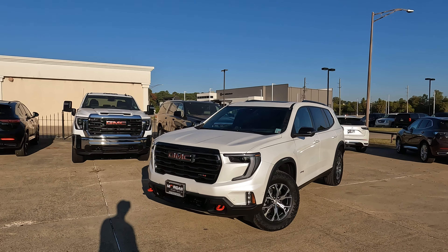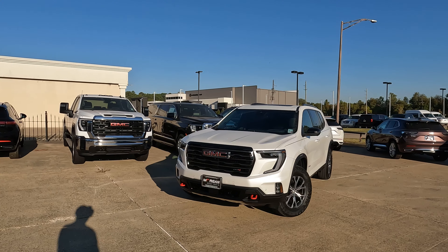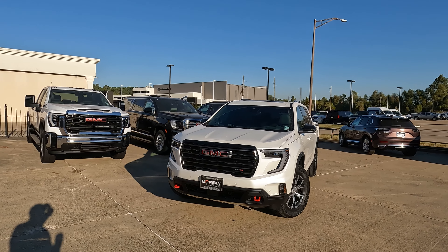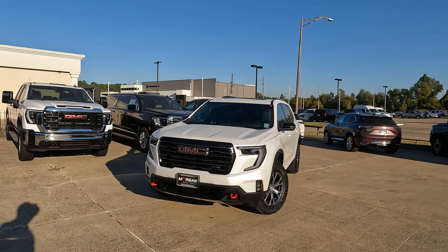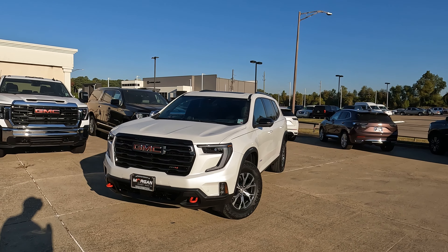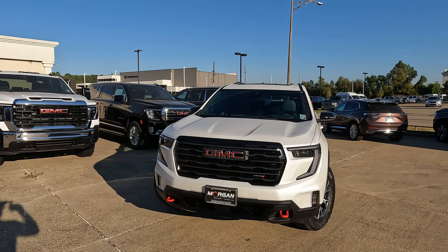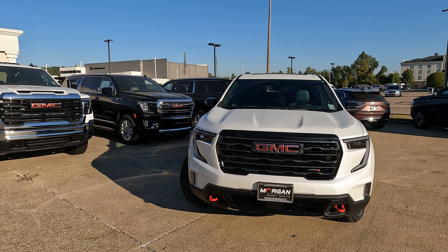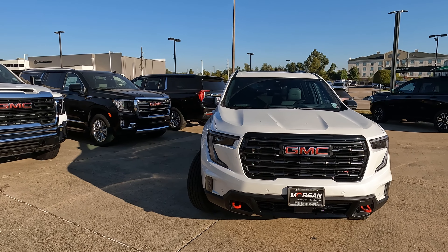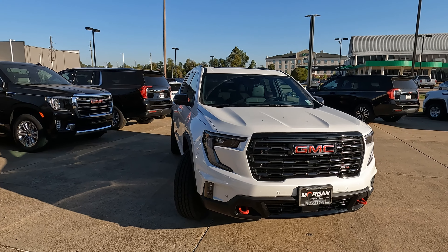One of the common questions you're going to receive on a fully redesigned vehicle: how much bigger is it? It's 10.6 inches longer and 3.2 inches taller. But here on the AT4 trim level, there is one other difference. Every other trim level has a ground clearance of 7.3 inches, while the AT4 has 7.8 inches.